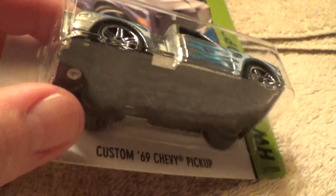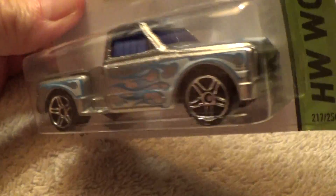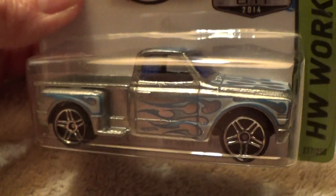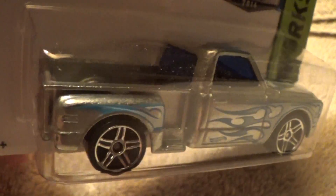My favorite is definitely that '72 Ford Ranchero. That thing looks really good.